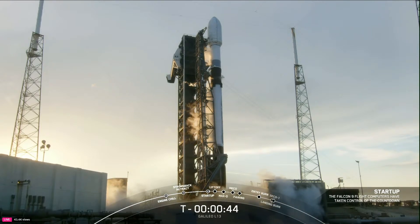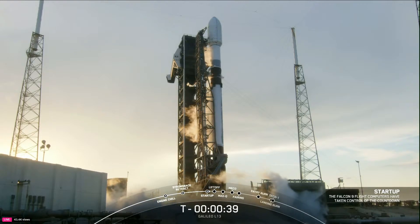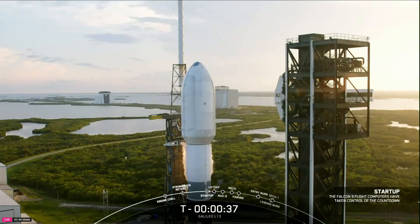Go for launch — right on schedule. With that, all systems are go for launch of Falcon 9 and Galileo L13. Go for launch of Falcon 9 and Galileo L13. Thirty seconds.